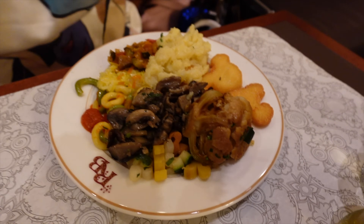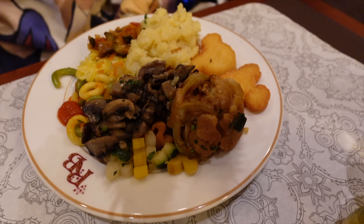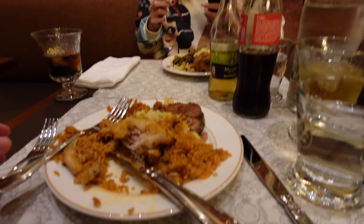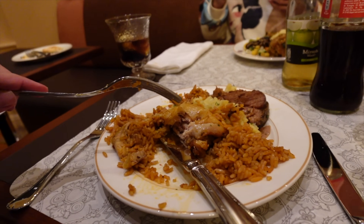This is Hannah's second plate. That giant cauliflower looks amazing — and the mushrooms look really good too. I'm still enjoying my jambalaya.